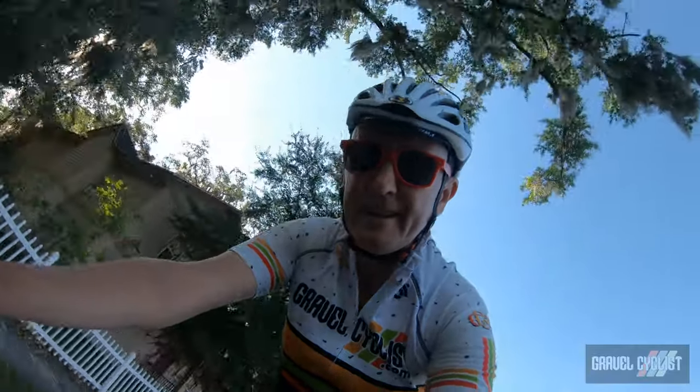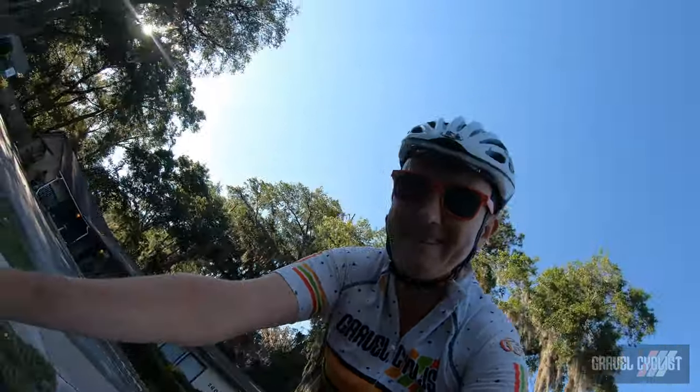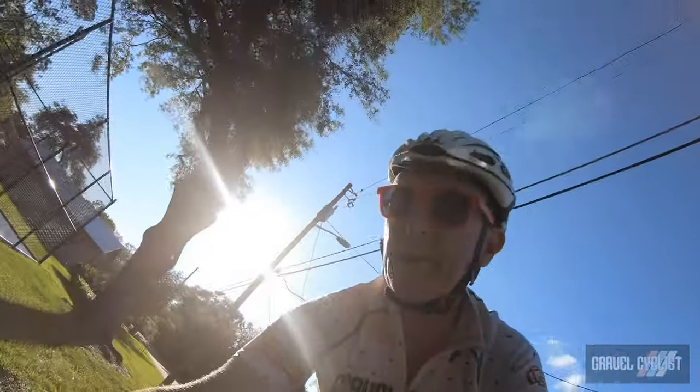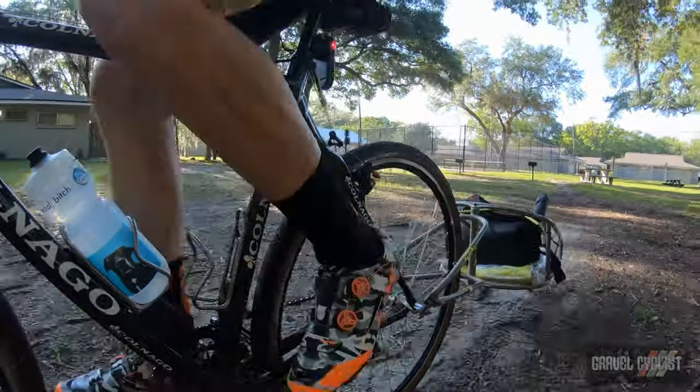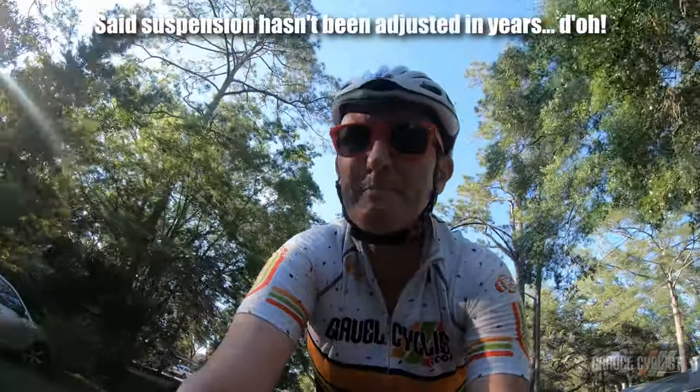You know what's worse than a headwind? Towing a trailer with a bloody headwind. But somebody calling themselves the gravel cyclist wouldn't be the gravel cyclist unless they said let's take the beer bargain off-road as well during our errand to the brewery. The good thing is my fancy beer wagon, aka the Bob trailer, has full suspension so the beer is going to ride in comfort.